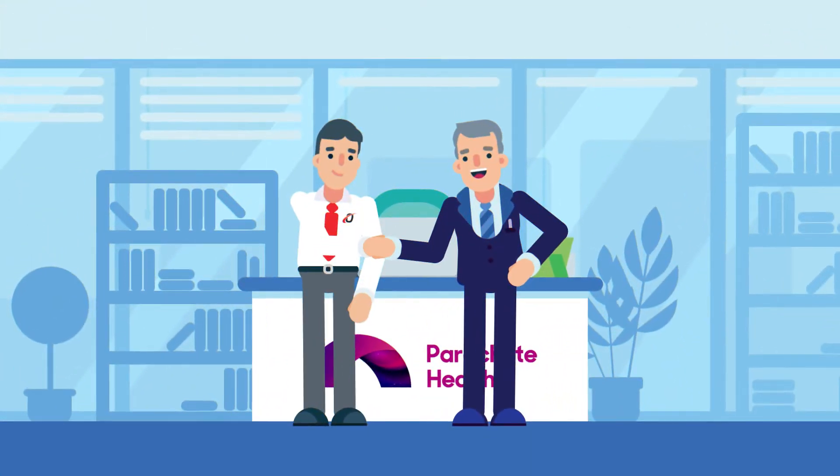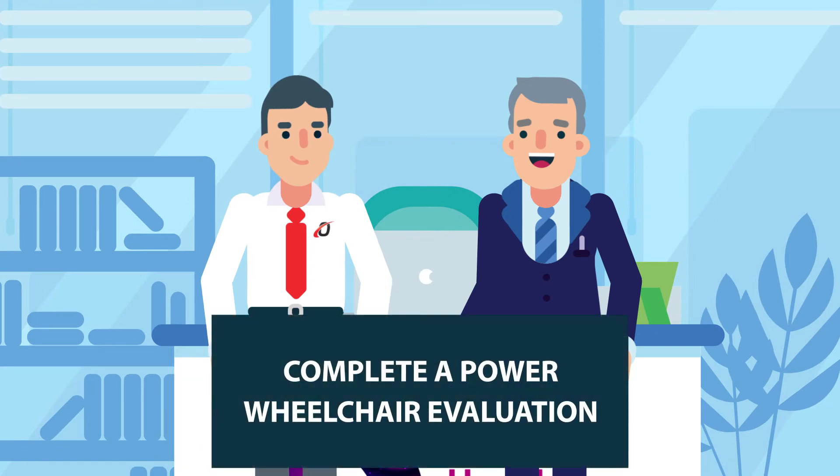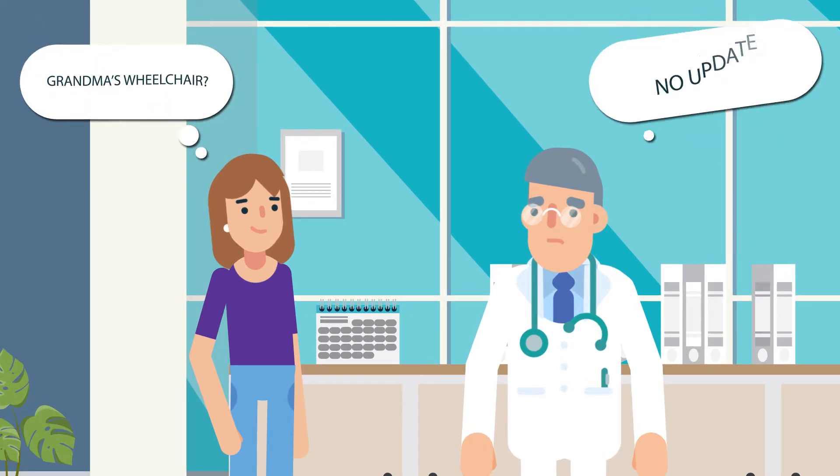Orbit Medical has teamed up with Parachute Health to offer the simplest way to complete a power wheelchair evaluation. No more back and forth, wondering when and if your patient will get their power wheelchair.